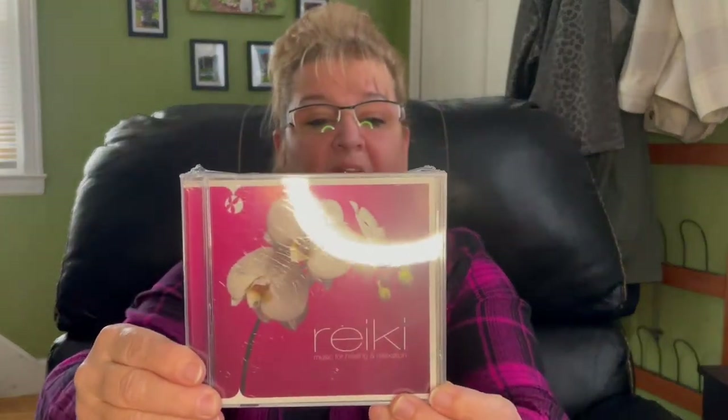The second Zen disc is 58 seconds. Then we have a Reiki one — music for healing and relaxation, again by Reflections. This one has eight songs on it and it is 66 minutes and 49 seconds. Hopefully I'll be nice and organized and relaxed this year.